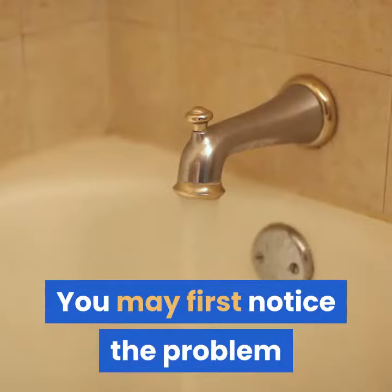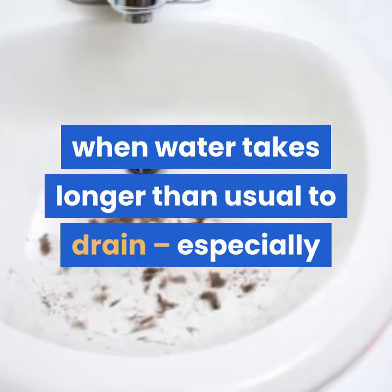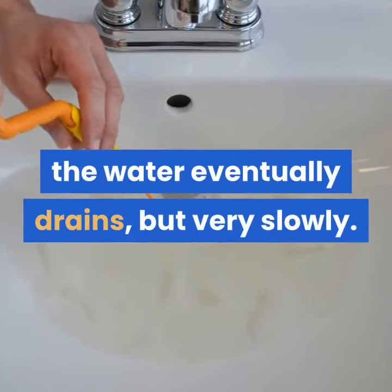You may first notice the problem when water takes longer than usual to drain, especially while you're showering, and water backs up around your feet. When the clog is at this stage, the water eventually drains, but very slowly.